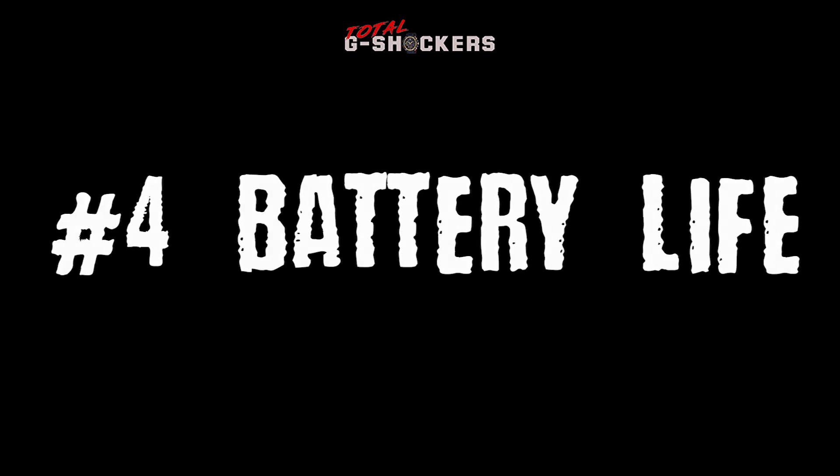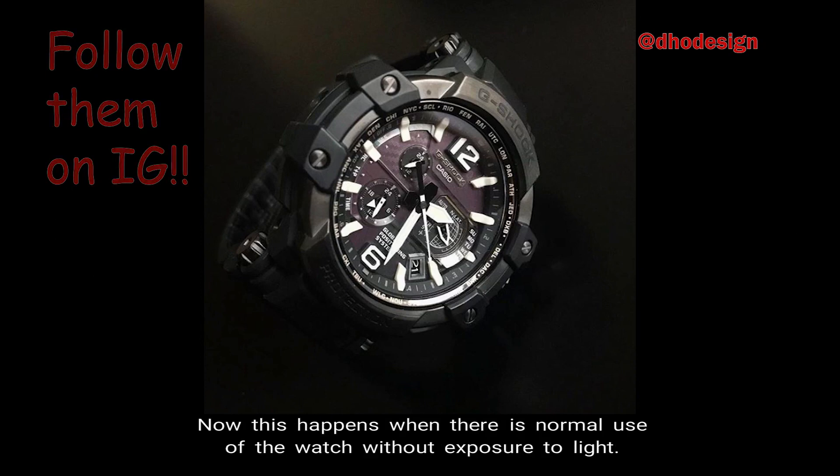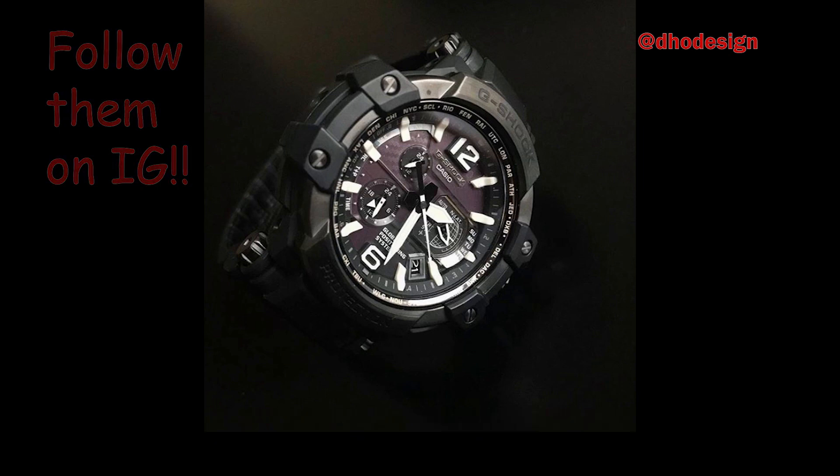Number 4: Battery Life. The Gravity Master's approximate battery life is 7 months on that rechargeable battery. This is when there is normal use of the watch without exposure to light.